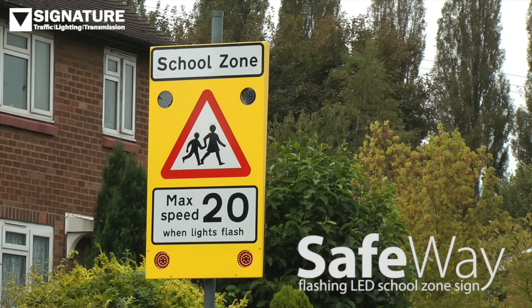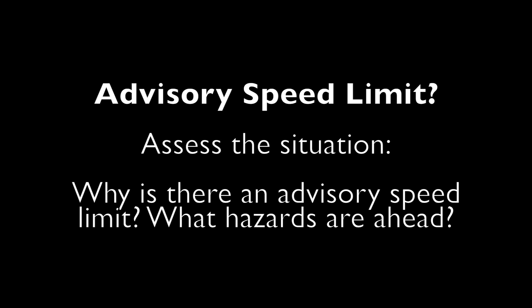Here is an advisory speed limit. Notice the 20 is not in a red circle. When we have an advisory speed limit, we must assess the situation and ask ourselves the question: why is there an advisory speed limit here?